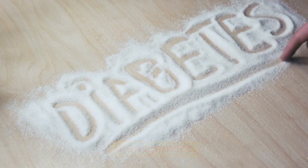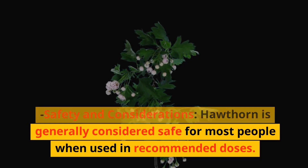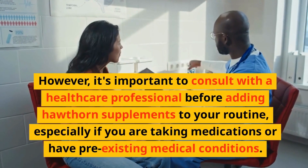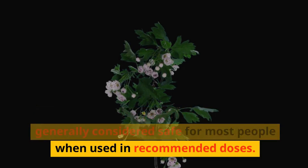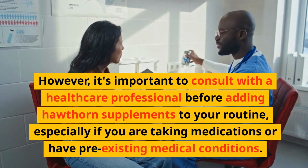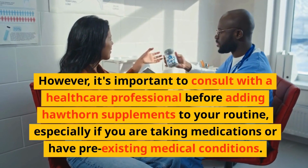Safety and considerations: Hawthorn is generally considered safe for most people when used in recommended doses. However, it's important to consult with a healthcare professional before adding hawthorn supplements to your routine, especially if you are taking medications or have pre-existing medical conditions. Hawthorn might interact with certain medications, particularly those related to heart health.